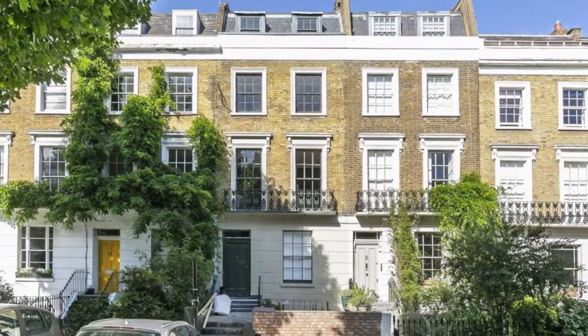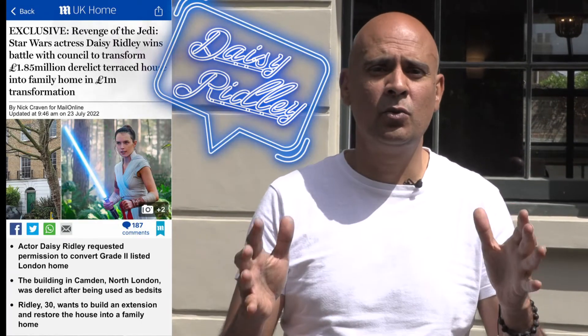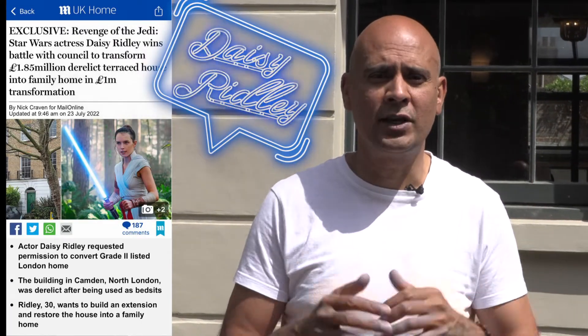Today we're back at our Regent's Park property and some big news: there's a lady by the name of Daisy Ridley — here she is — the actress from Star Wars, and she's just purchased on the same road. We're going to show her what our property looks like as a bespoke home.